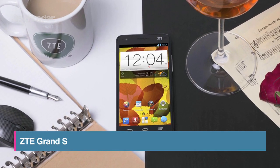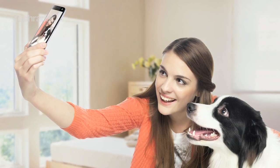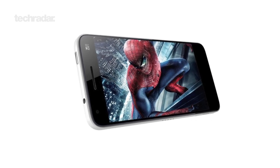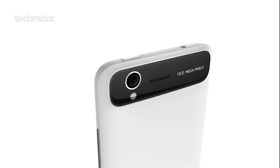The ZTE Grand S has been crowned the Chinese company's flagship handset. As well as fitting into a similar spec ranking to its rivals, it's also the thinnest 5-inch device on the market, with its premium-feeling polycarbonate chassis measuring just 6.9mm thick. The Grand S also has a 13-megapixel camera and is 4G-enabled.